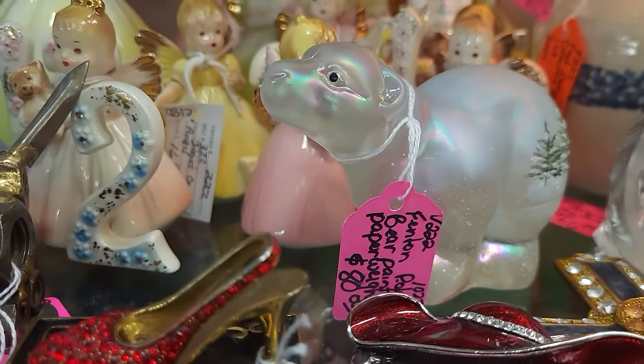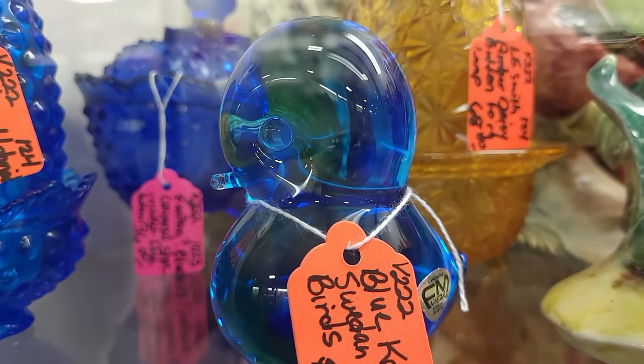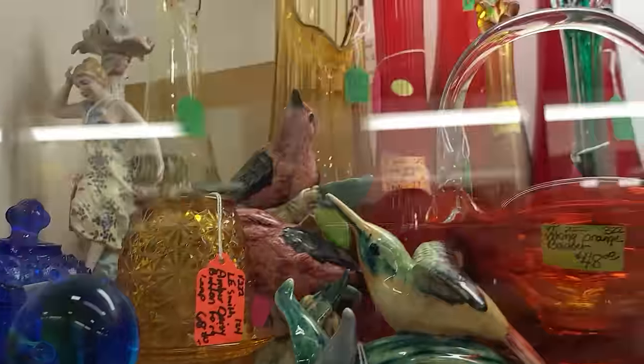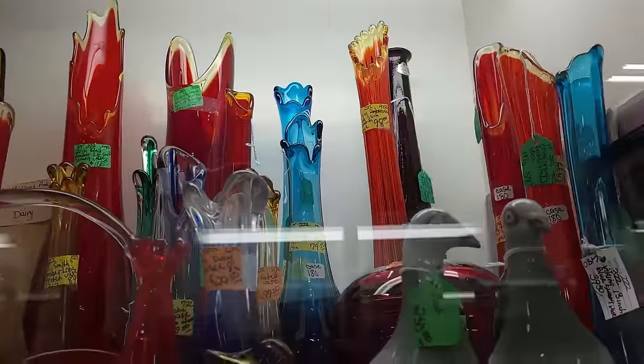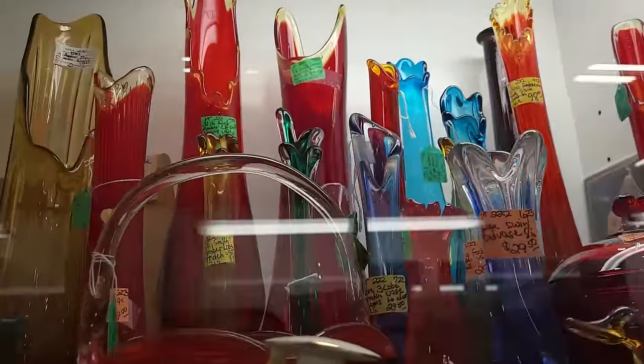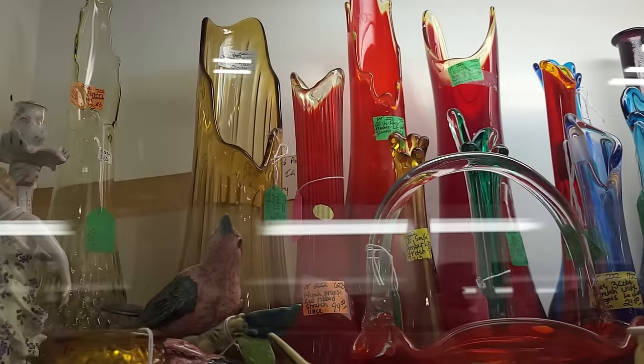I want a Fenton polar bear — I don't think I've ever seen a polar bear! $80. Look at this Consolidated bluebird. Look at the swung bases in here — wow, beautiful! The biggest Ellie Smith in the back is $225 and the amber is $210.